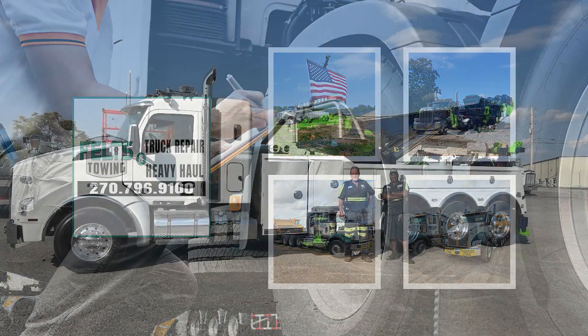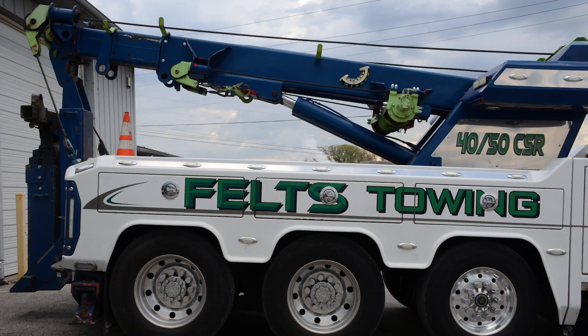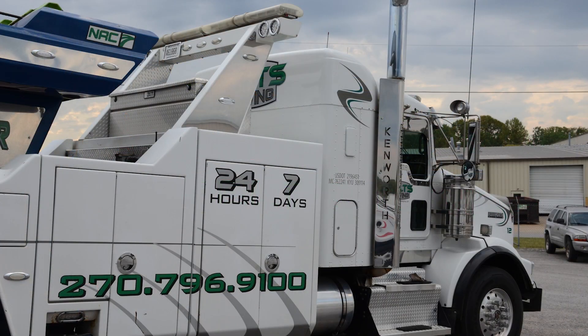If you're looking for a full-service towing, heavy haul, and truck repair shop that values its customers and provides top-notch solutions, choose Feltz Truck Repair and Towing today.